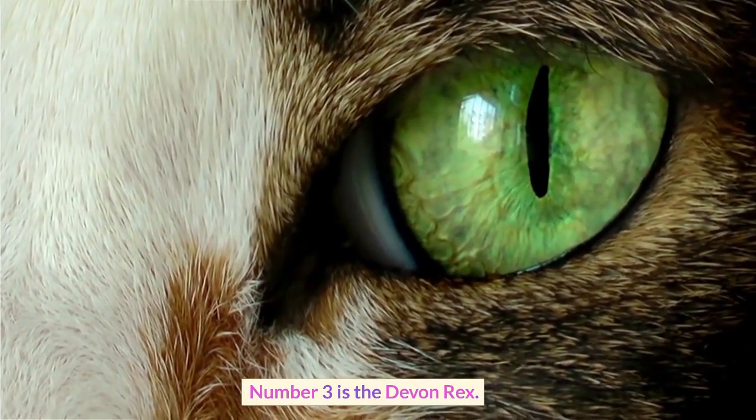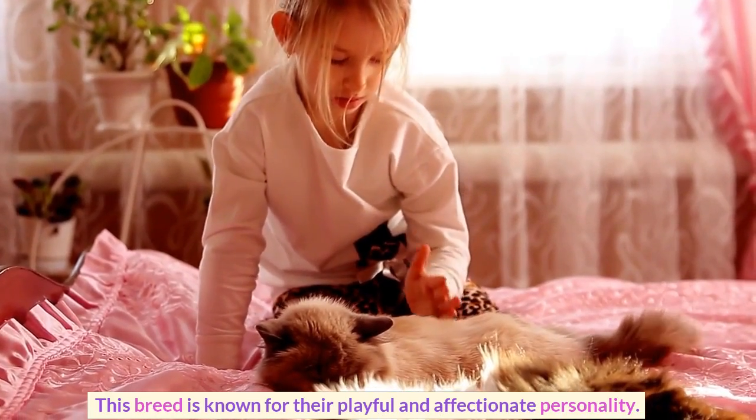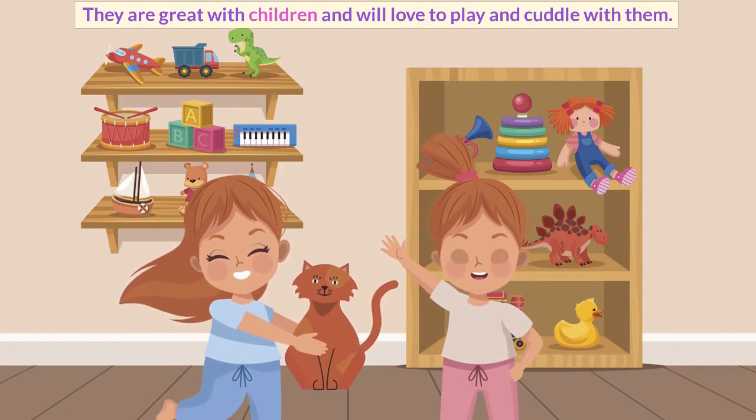Number 3 is the Devon Rex. This breed is known for their playful and affectionate personality. They are great with children and will love to play and cuddle with them.